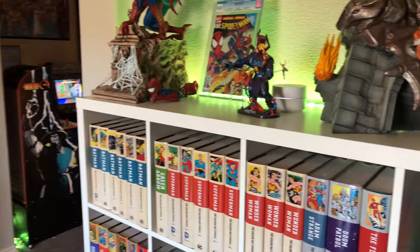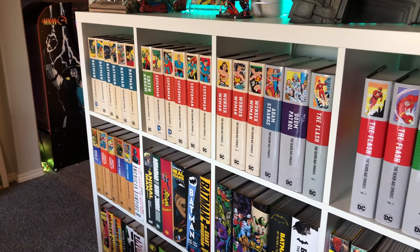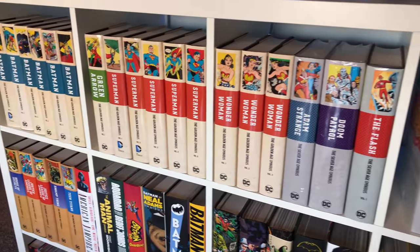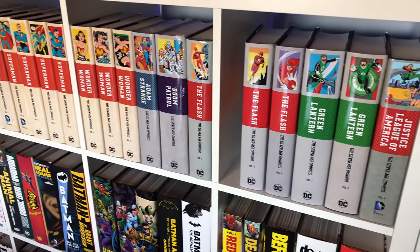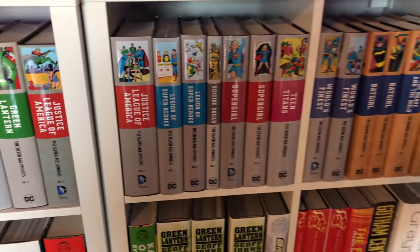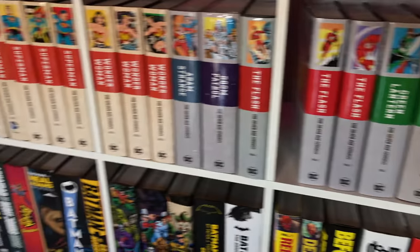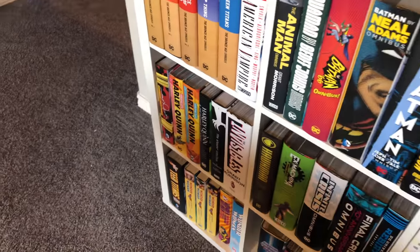So I have every golden age Batman, Green Arrow, Superman, Wonder Woman, all the Silver Age and Bronze Age omnibuses that DC has been putting out with this new run of theirs. It's a ton of books and I just keep buying them, just for the collection really.